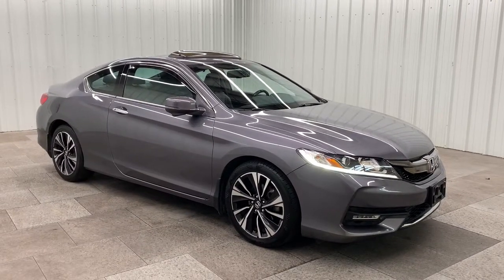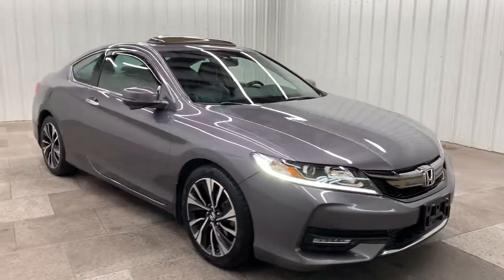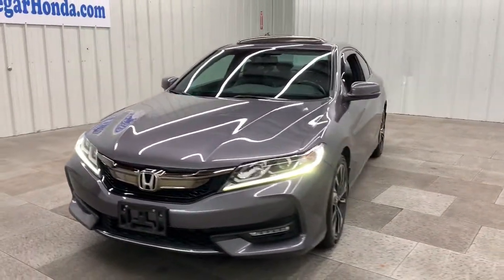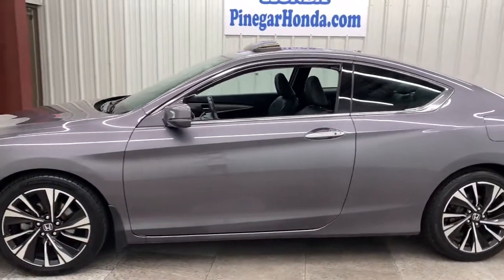You will love the features of this 2016 Honda Accord. With less than 90,000 miles on the odometer, this vehicle stands out from the rest. Here's the Honda Accord, the iconic midsize sedan that sets the standard for others to follow.